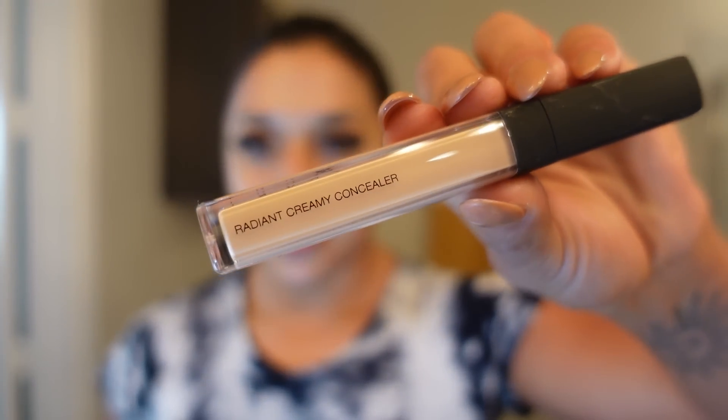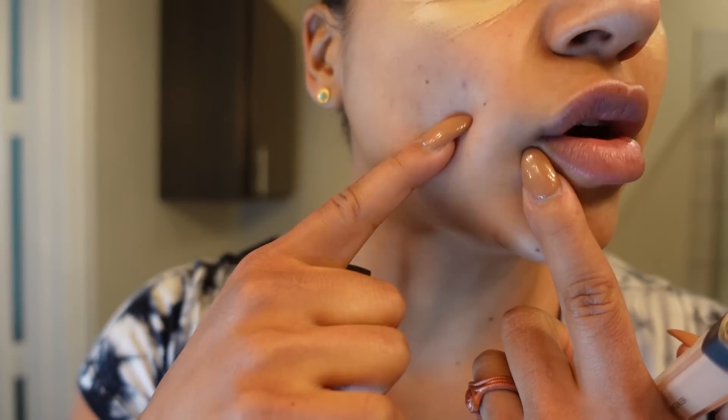Next I'm going to get my NARS Radiant Creamy Concealer — I bought a new one of these yesterday. I went makeup shopping and bought a bunch of new things I've been wanting to try, so you guys get to try these new things with me too. I have it in Macadamia. Because I'm Italian, I have naturally darker under-eye circles. So I kind of conceal my problem areas and where I have a little bit of discoloration. This is why my makeup stays so well.